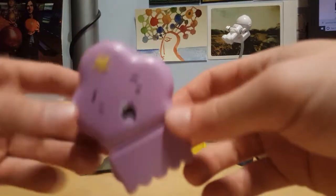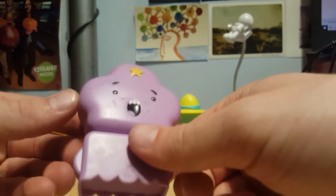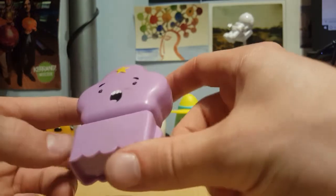Lumpy Space Princess. There's a whole bunch of shit on her. I'm not really feeling this one. It's a bit of a weird shape as well, because they've had to kind of retcon it so they could fit a body on it and do the whole head swap thing, which is kind of lame. Getting chucked.